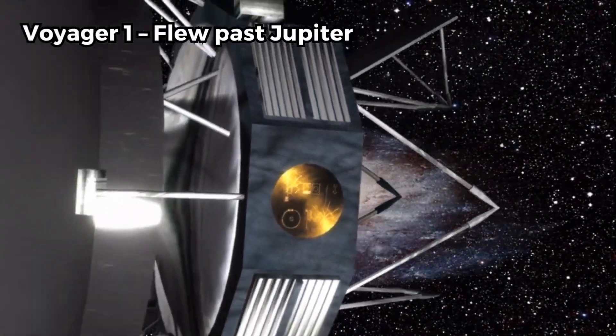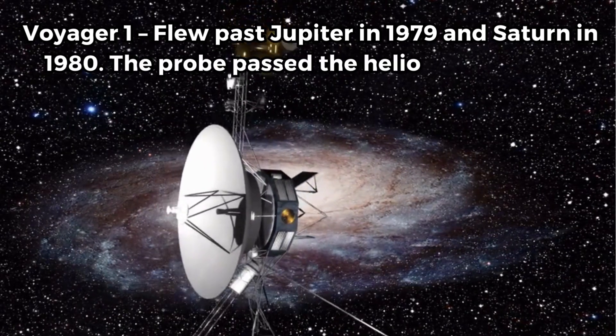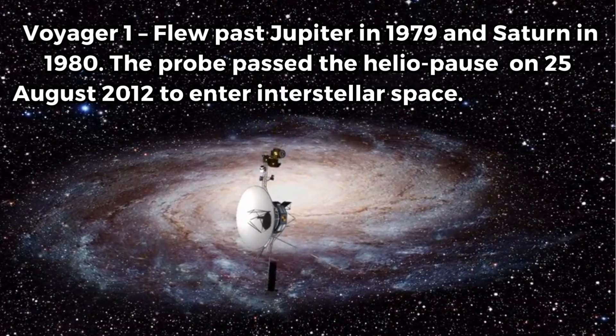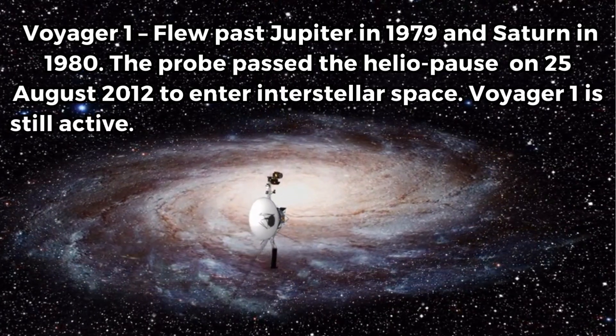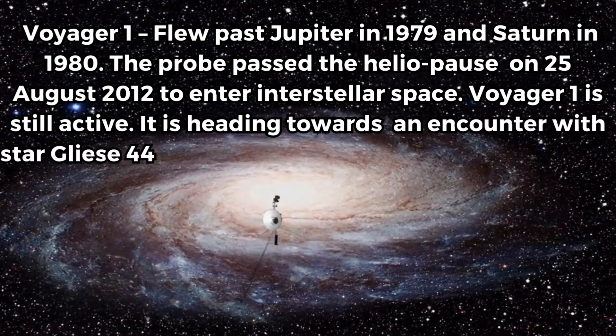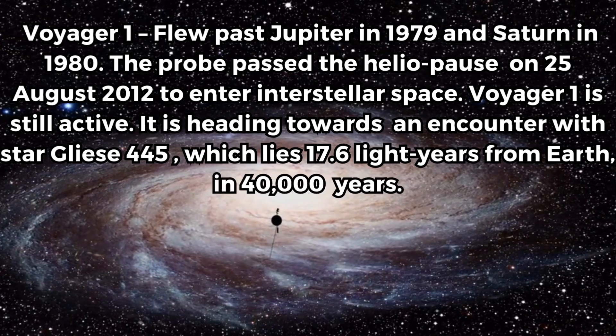Voyager 1 flew past Jupiter in 1979 and Saturn in 1980. The probe passed the heliopause on the 25th of August 2012 to enter interstellar space. Voyager 1 is still active. It is heading towards an encounter with the star Gliese 445, which lies 17.6 light years from Earth, in 40,000 years.